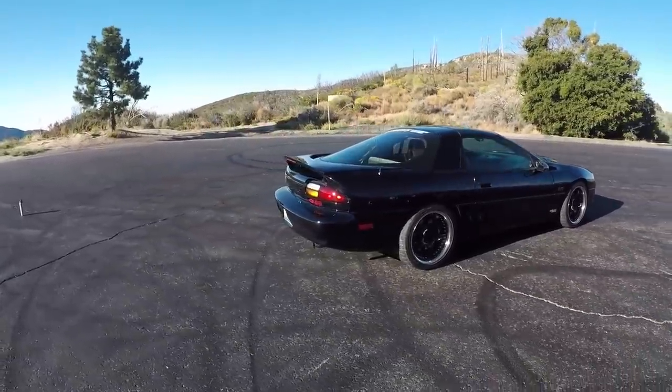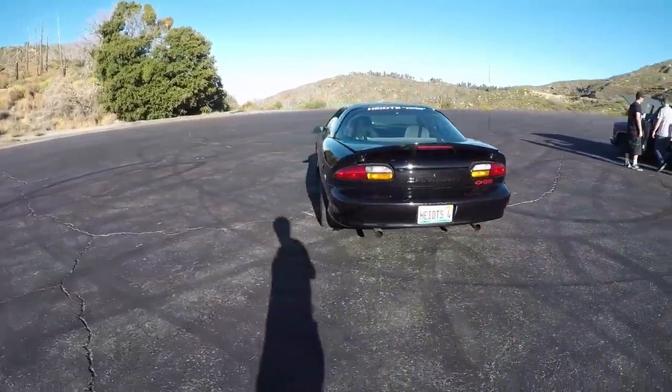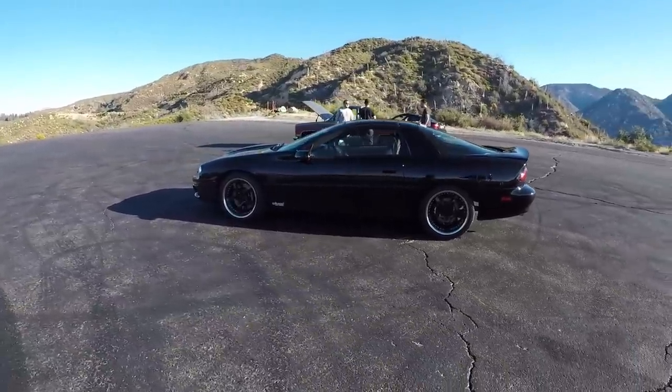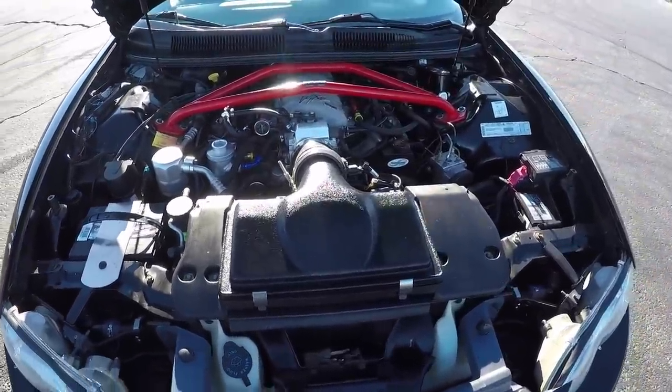They sent this out as their R&D vehicle. It's pretty simple otherwise — 525 horsepower LS3, big Wilwood brakes, RideTech triple adjustable coilovers with reservoirs, and all their lower control arms.